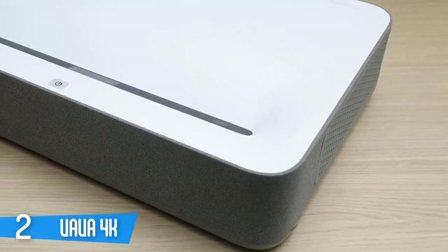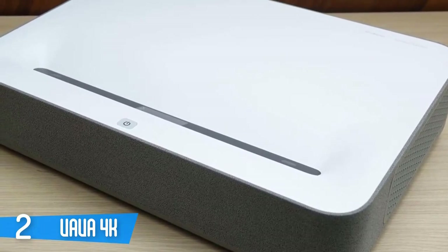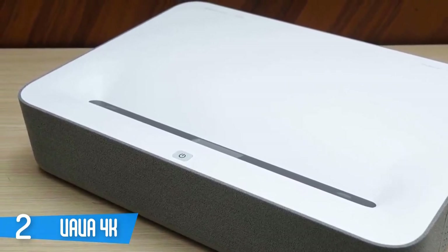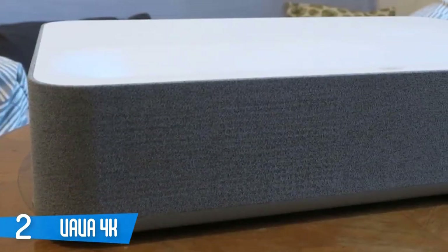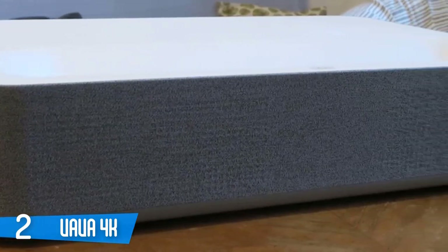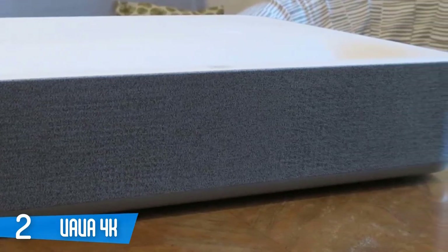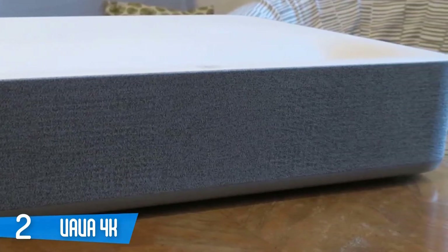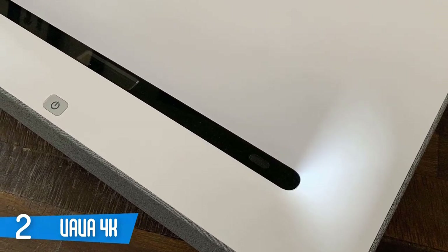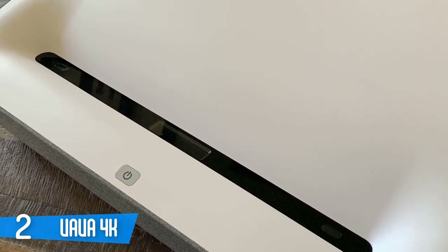This projector is one of the nicest looking ones on the market. It has a nice white finish and gives a minimalist look. The setup process is very easy. There are two passive infrared sensors on either side of the lens that dim the brightness when sensing movement. The power button is placed in front and stays illuminated while in standby. It features Harman Kardon speakers producing amazing sound hidden behind a grey fabric grille. On the back there are three HDMI ports, a 3.5mm audio output, a 3.5mm AV input, an Ethernet port, a USB input, an optical SPDIF output, and a power connection port.